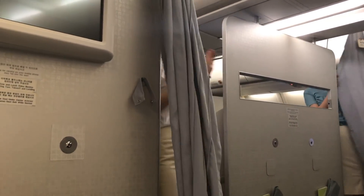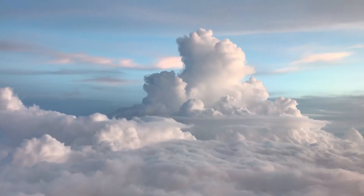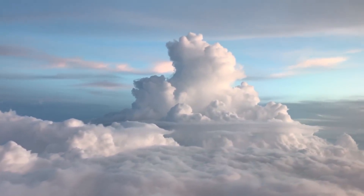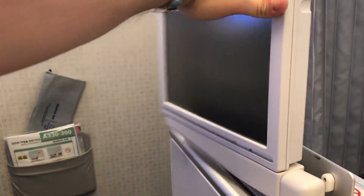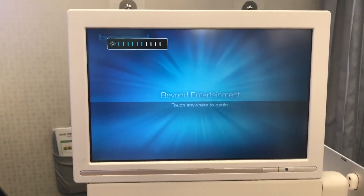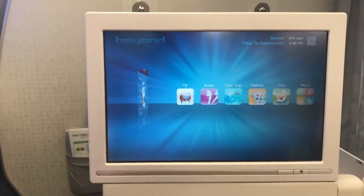Almost immediately after takeoff, those first-class curtains were closed. As exciting as watching a couple of flight attendants close a curtain is, the real excitement was just outside the window. Now I know many passengers prefer the bulkhead — I, on the other hand, do not. Let me know in the comments if you like it or not. One of the reasons I don't is because the entertainment is often located in the armrest, as it was on this A330. I don't like that — I prefer to have it in the seat back in front of me.